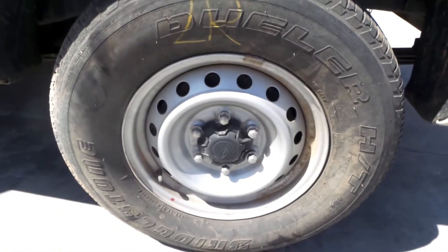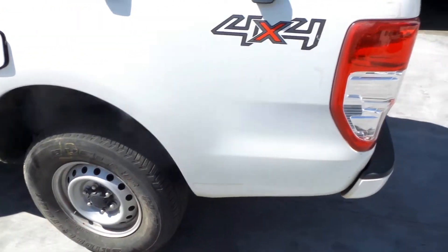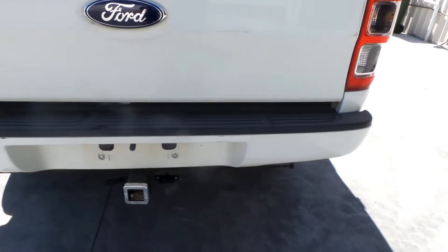This vehicle is fitted with factory 16 inch steel rims; left rear has an average tyre. We have the left tail light in good condition. Tidy rear step type bumper bar with camera.